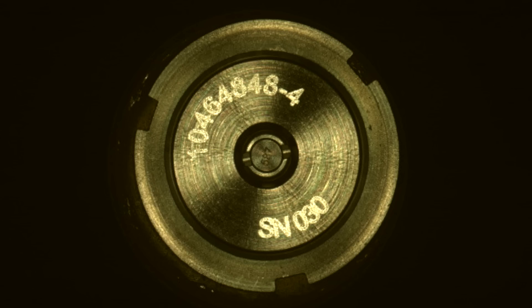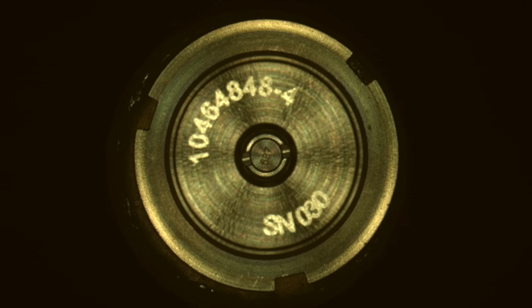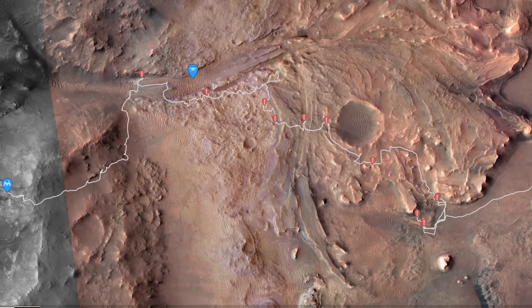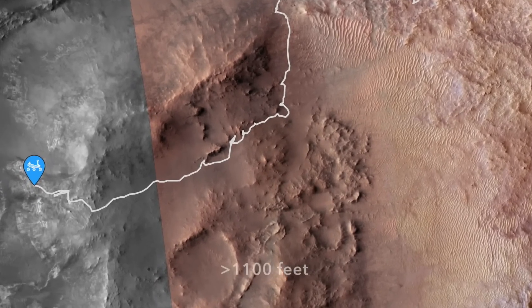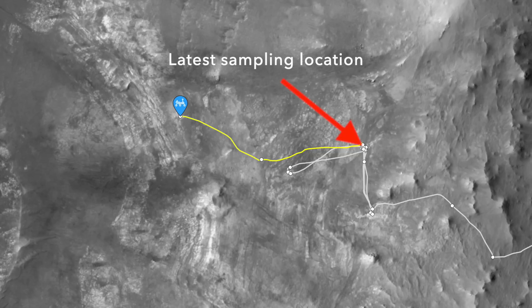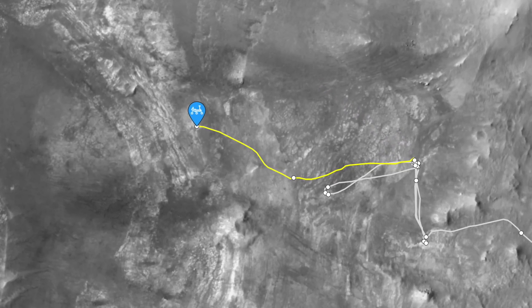The same thing is happening now. Perseverance has driven away from its latest sampling location, completing two drives for more than 336 meters down the rim of Jezero Crater, with the unsealed sample tube stored on board and its fate in limbo.